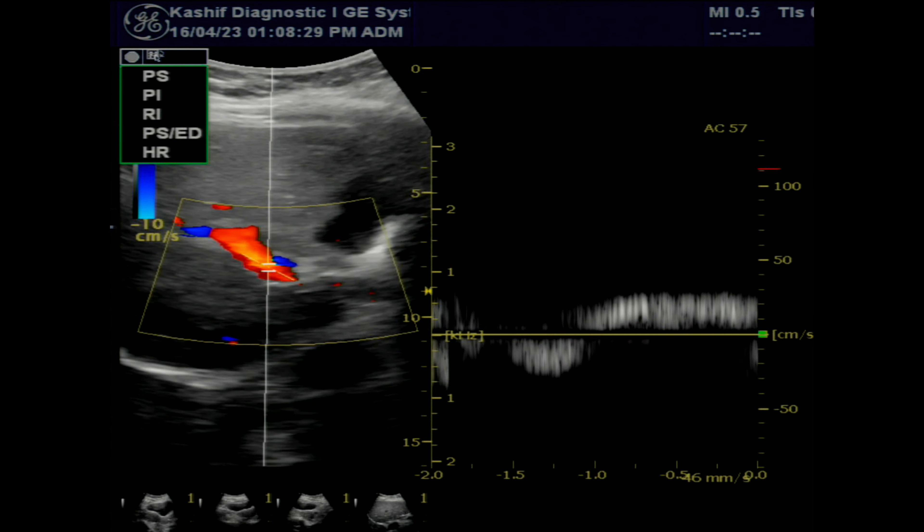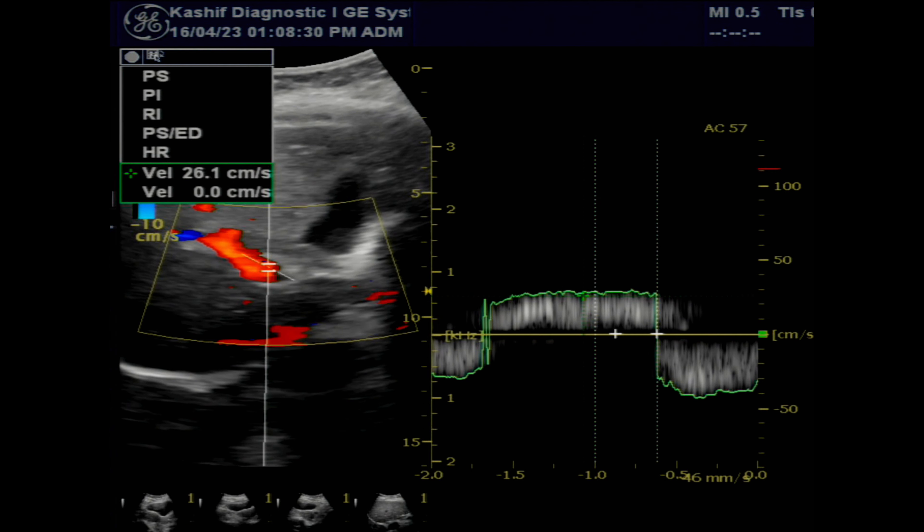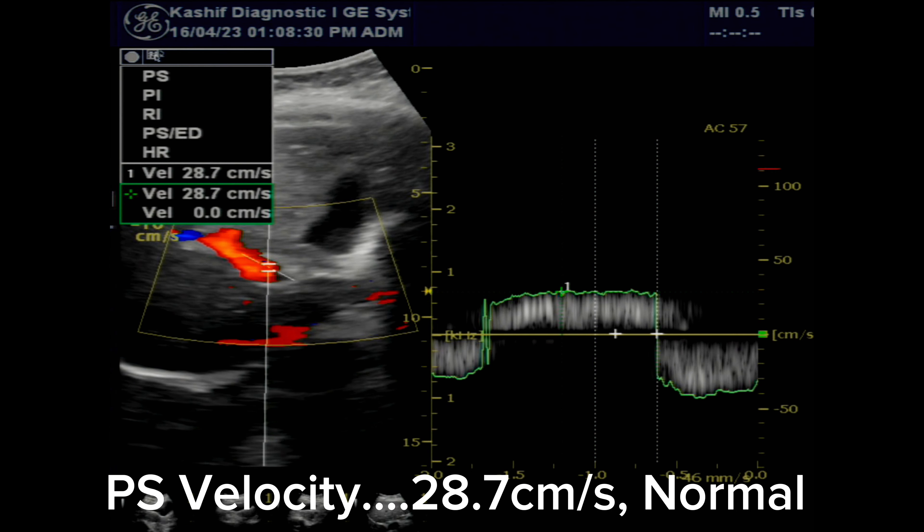No hepatic mass is seen. Note that 4% of patients with liver cirrhosis can develop carcinoma.